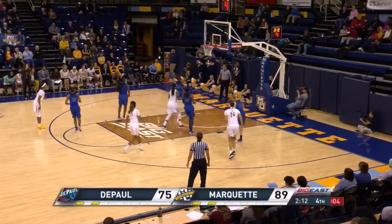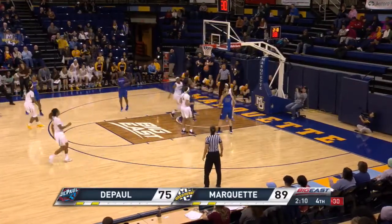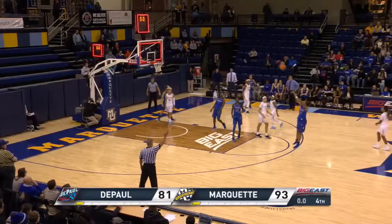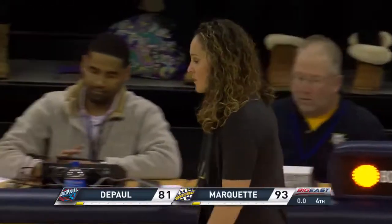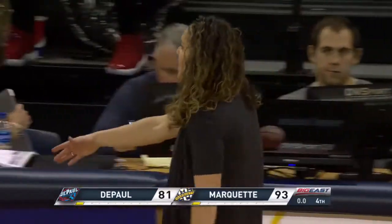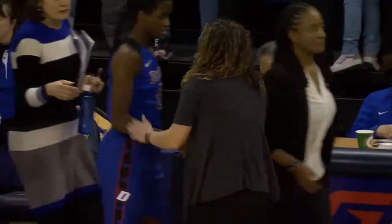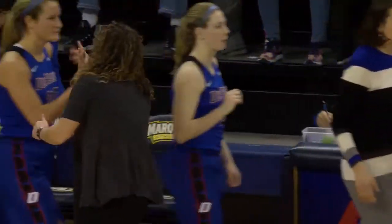Five to shoot. King herself. Danielle King having her second half. Clock ticks away, shot won't go, it won't count. Marquette 93, DePaul 81. The Golden Eagles perfect in Big East play at 3-0.